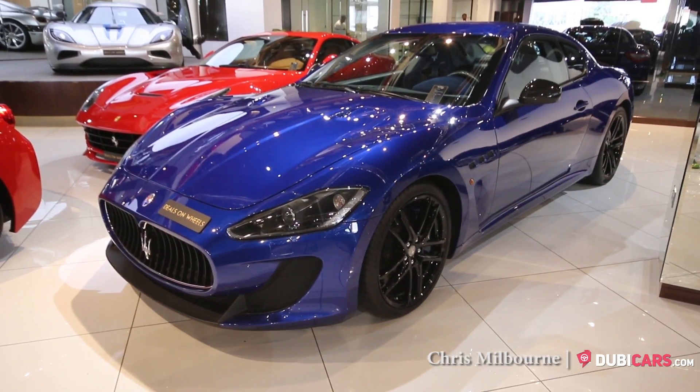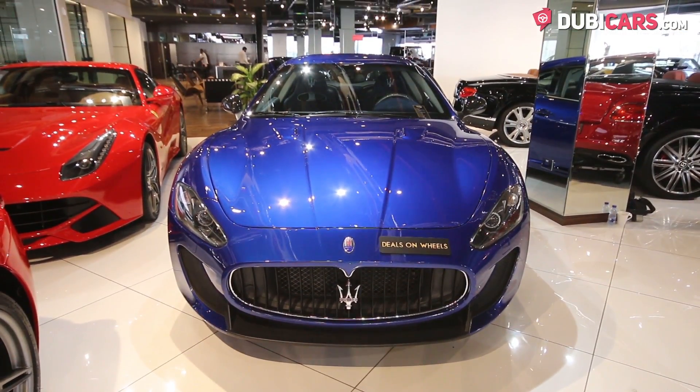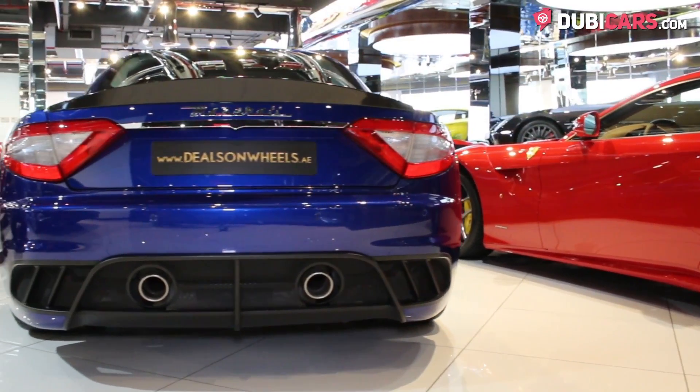Hello there, this is Chris at DoobieCars.com, and this is a 2011 Maserati Gran Turismo MC Stradale for sale at Deals on Wheels.